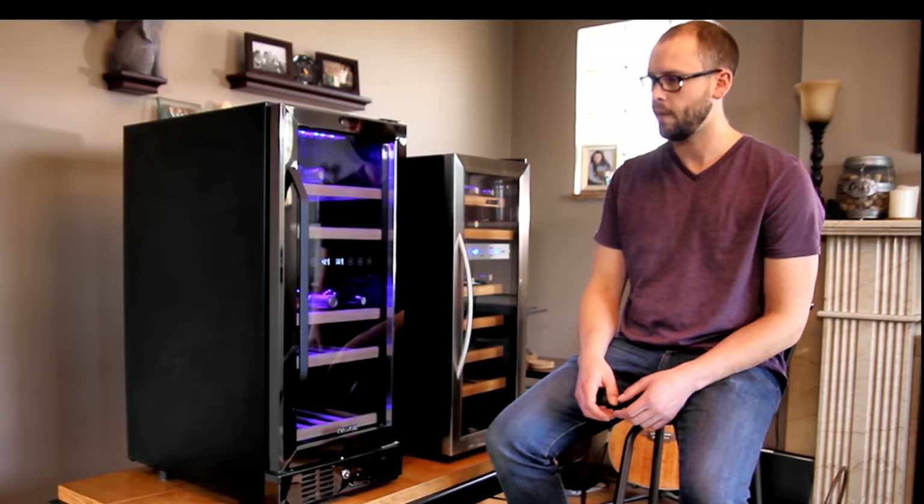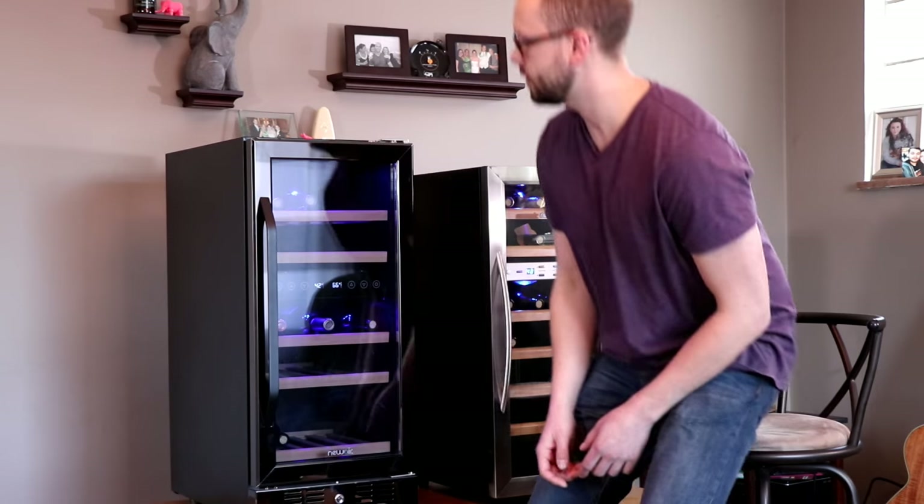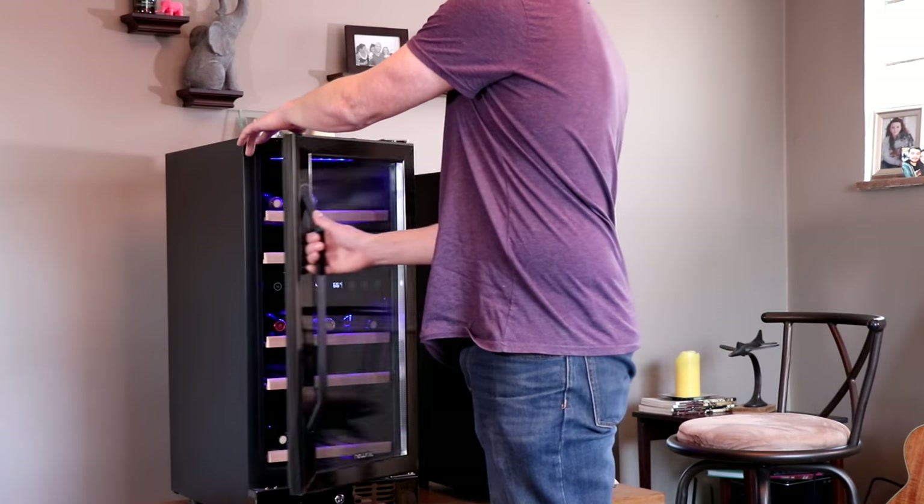This actually just kicked on — if you can hear that. It's not loud, it's not anything to worry about, but if you're going to have it in a bedroom it could be a problem. Let me open this thing up and go through some features.